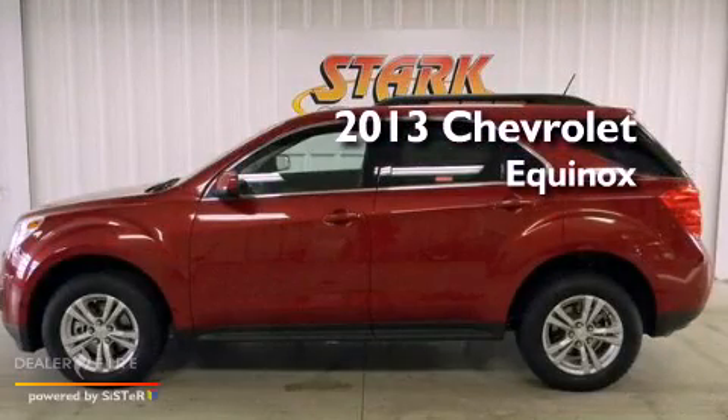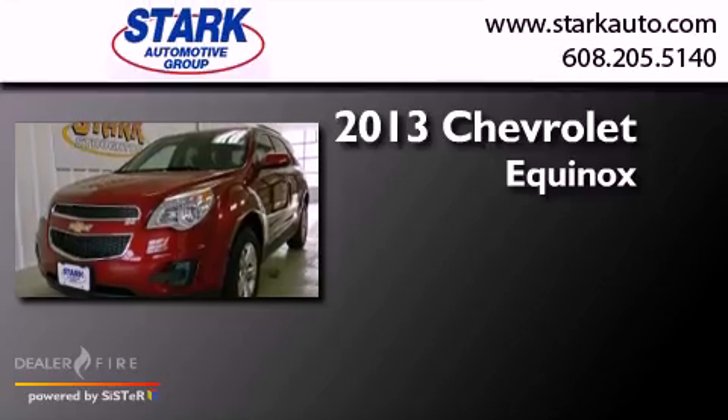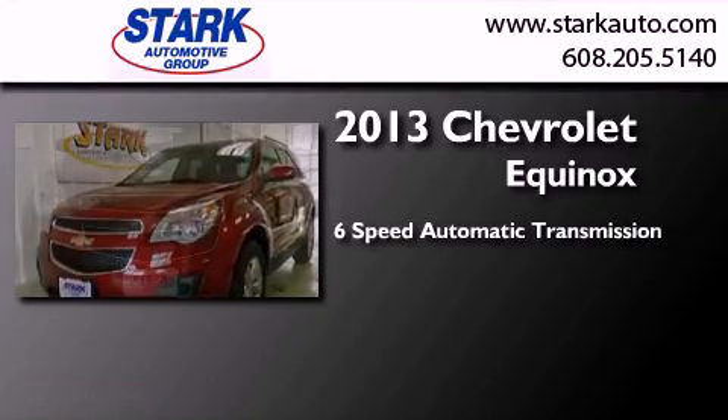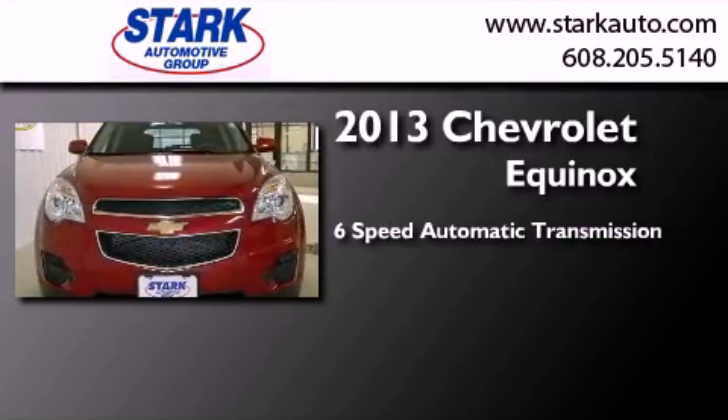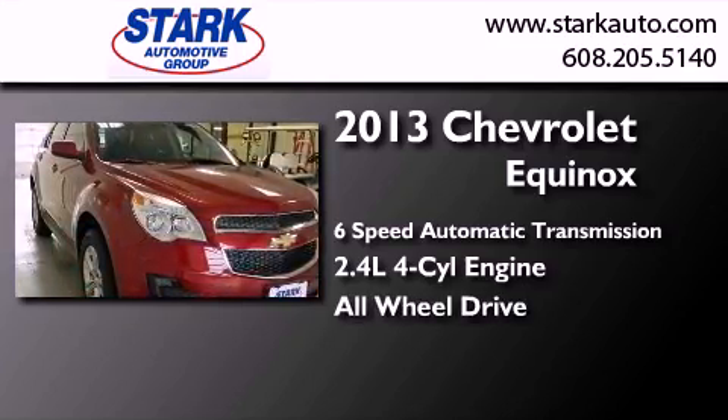This is a brand new 2013 Chevrolet Equinox. This crossover has a six-speed automatic transmission, an inline four-cylinder engine, and the added safety and control of all-wheel drive.